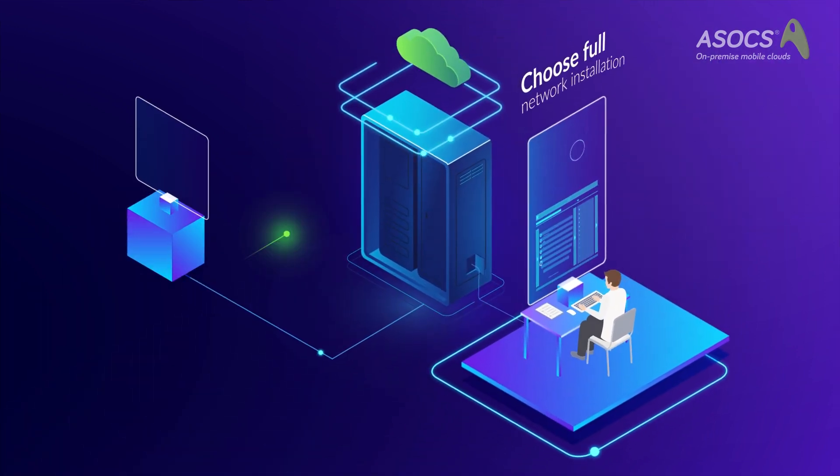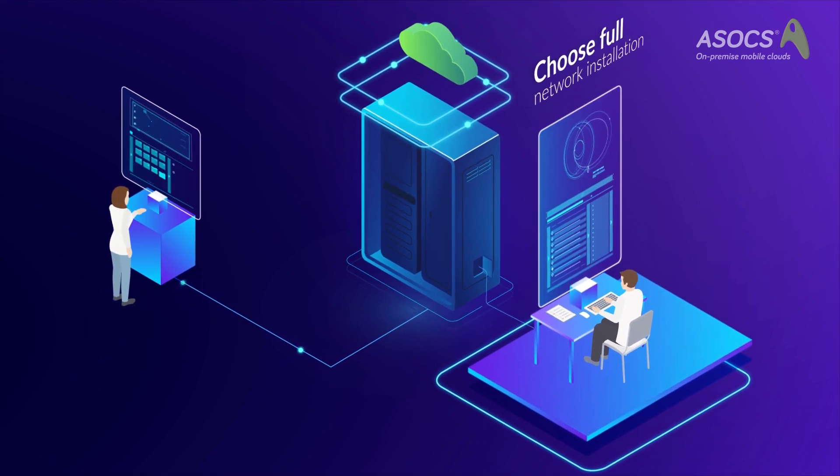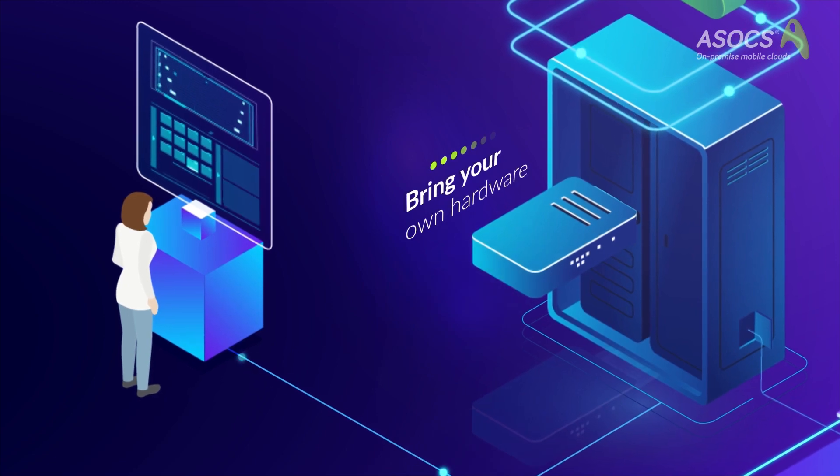Choose an end-to-end network solution, including servers, switches, front hall and radio for LAN. Or just install the software on your own hardware.